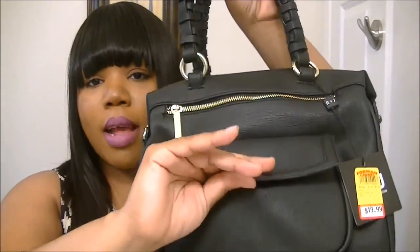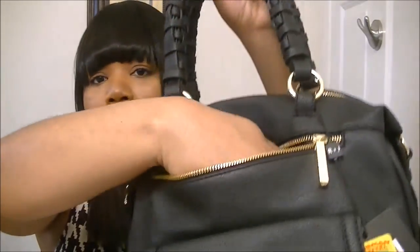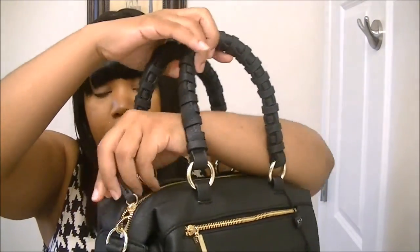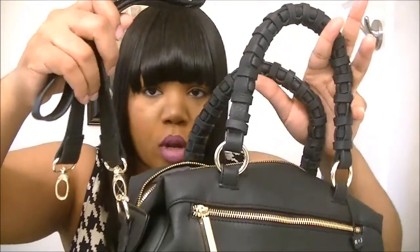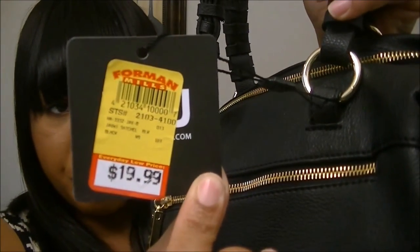The handles caught my eye as well as the gold detailing. It has a snap pocket and a zipper pocket on the outside. It also has a zipper that opens the main compartment, and it comes with a long strap if you want to wear it longer. It's really big and spacious inside — it has a lot of room, two cell phone pockets on the side, and a zip pocket as well. I thought this purse was really cute and I wanted a smaller black purse since I have a lot of big ones. This was only $19.99.